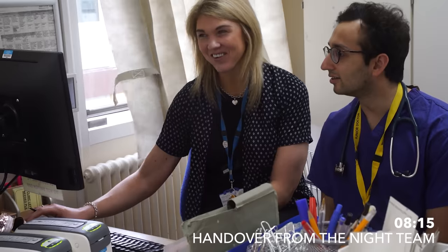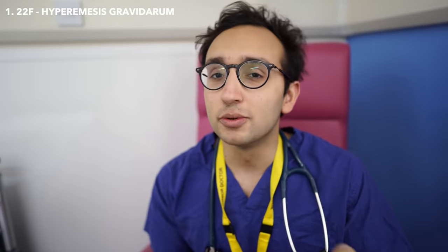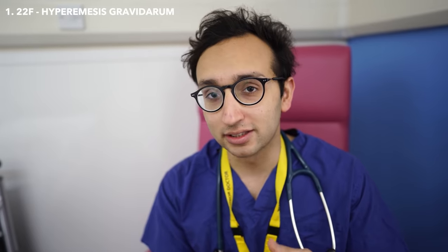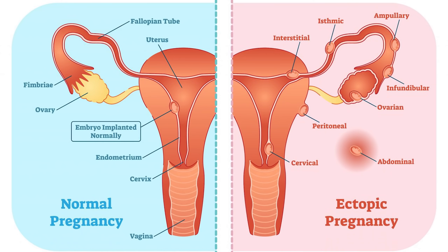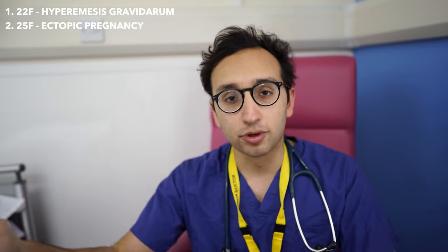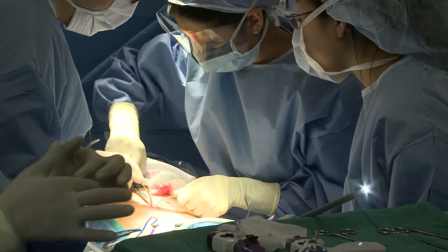At 8.15, we get a handover from the gynecology night team about any patients that we need to see. We've been told about two ladies: firstly, a lady admitted with hyperemesis gravidarum, which means severe nausea and vomiting in pregnancy. And we've also got a lady who came in overnight with an ectopic pregnancy — a pregnancy growing in one of the fallopian tubes rather than in the uterus — who's just about to go to theatre for a laparoscopy to have the tube removed.